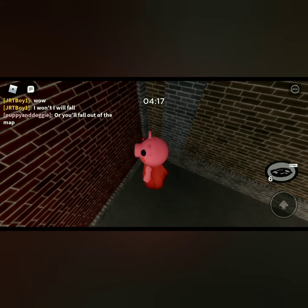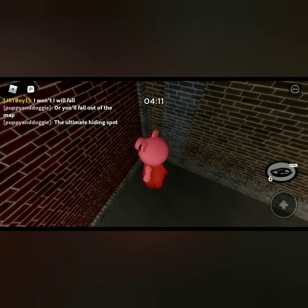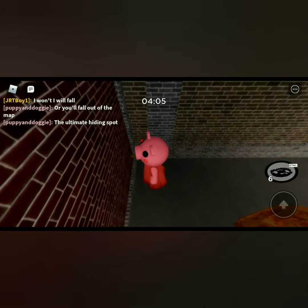Hello guys, today I'm in Piggy Book 2 and I'll show you a glitch. This girl — puppy and doggy — she helped me find a spot, so props a little to her.